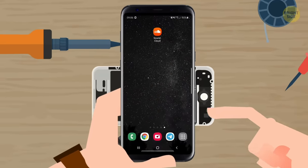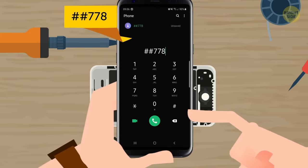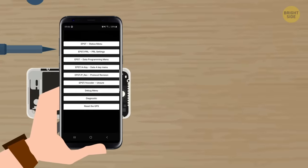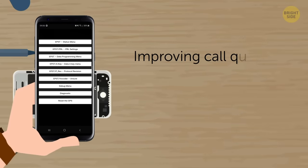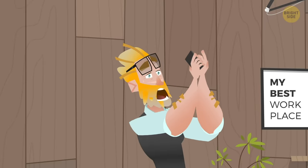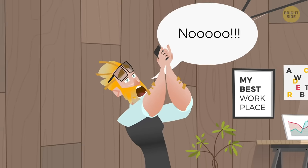To feel like a true phone engineer, dial this plus call, and it'll bring up the EPST menu. This lets you program your phone, so you can, for instance, improve your call quality or try to save your battery life. Careful, though — when you're reprogramming your phone, some settings can never go back to how they were before.